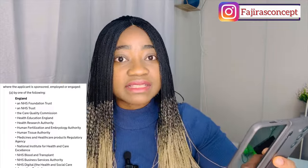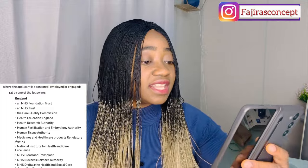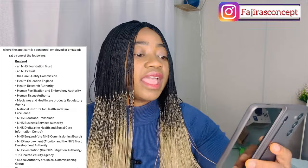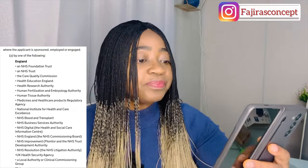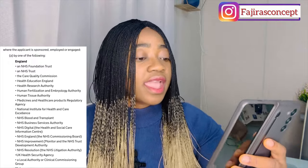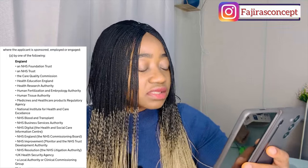Further qualifying organizations in England include: Health Education England, Health Research Authority, Human Fertilisation and Embryology Authority, Human Tissue Authority, Medicines and Healthcare Products Regulatory Agency, National Institute for Health and Care Excellence, NHS Blood and Transplant, NHS Business Services Authority, NHS Digital (the Health and Social Care Information Centre), NHS England (the NHS Commissioning Body), NHS Improvement, Monitor, the NHS Trust Development Authority, NHS Resolution (the NHS Litigation Authority), and the UK Health Security Agency.